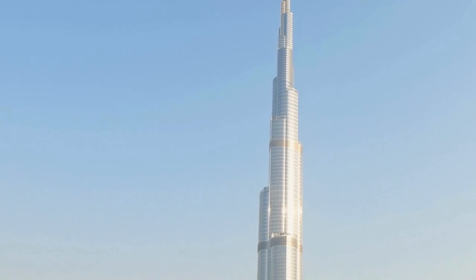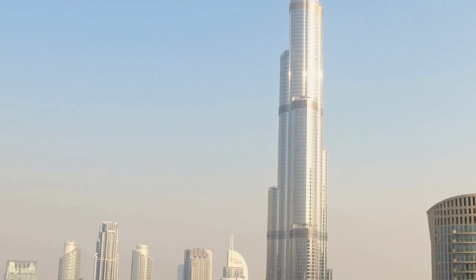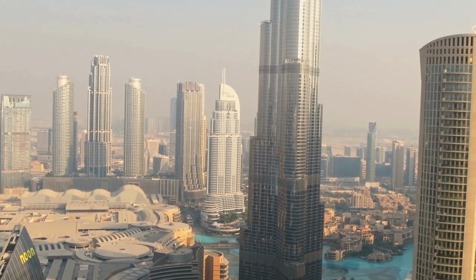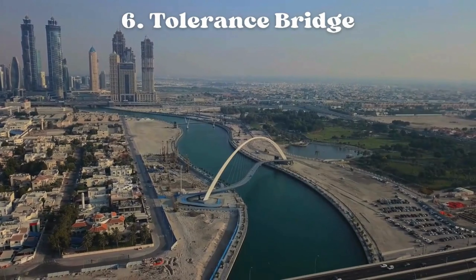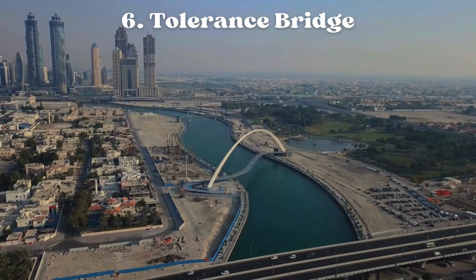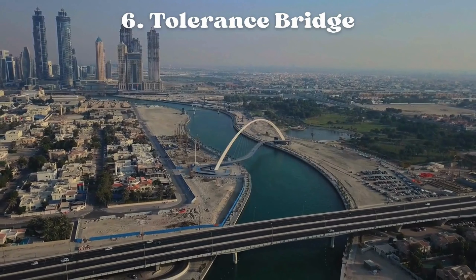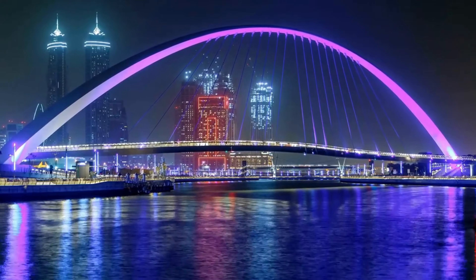Number five: Burj Khalifa. Burj Khalifa is a remarkable skyscraper located in Dubai, United Arab Emirates. It is an iconic symbol of modern architecture and engineering marvel, often considered the tallest building in the world. The Burj Khalifa stands at a staggering height of approximately 828 meters (2,717 feet) and consists of 163 floors above ground and two additional floors below ground.